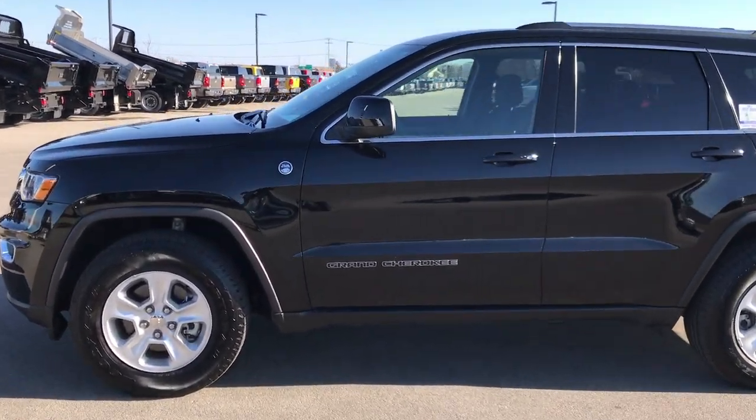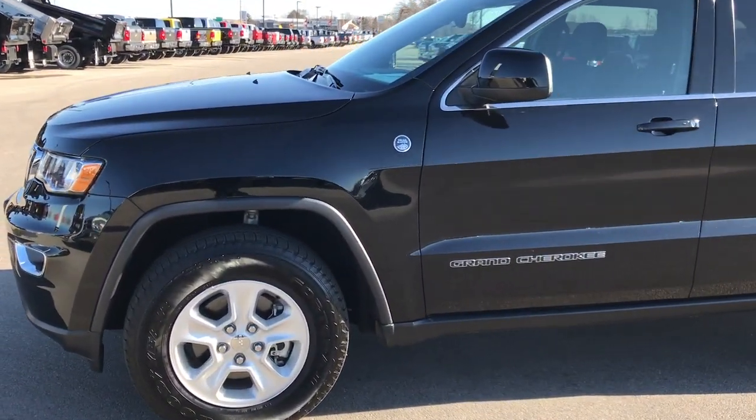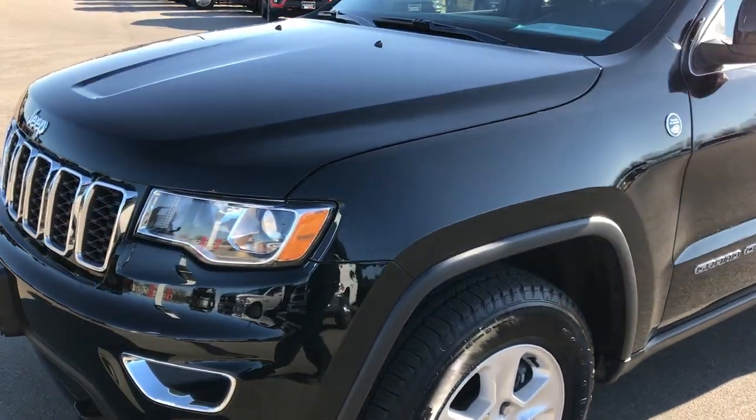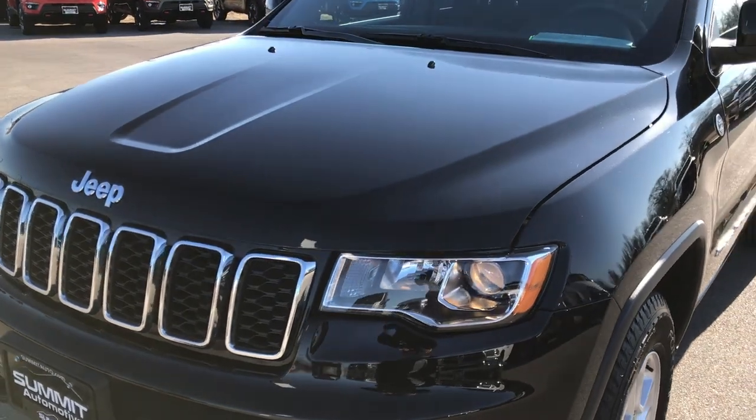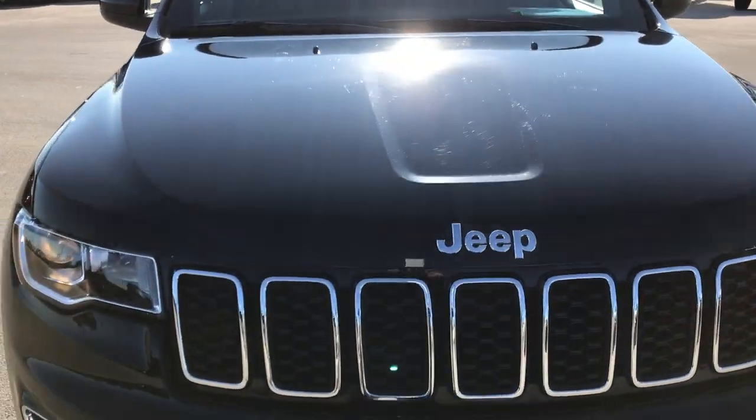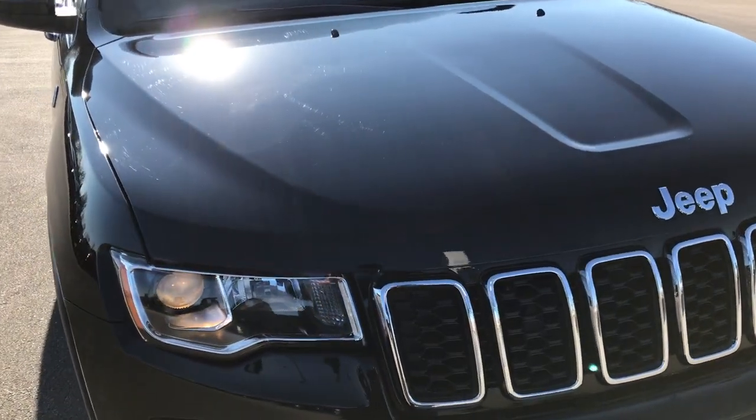This is stock number 7J253A. We are here at Summit Automotive in Fond du Lac, Wisconsin, your new and used Jeep headquarters. Today we are checking out this super clean, like-new 2017 Jeep Grand Cherokee.